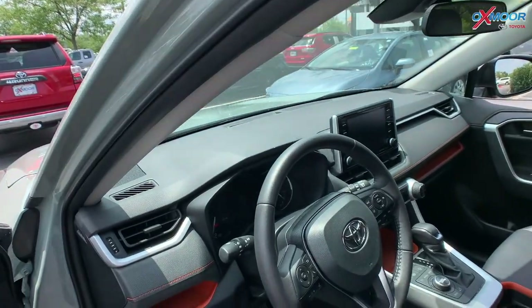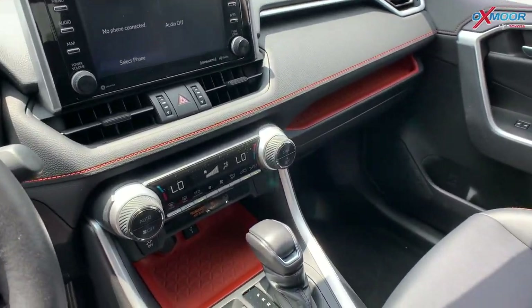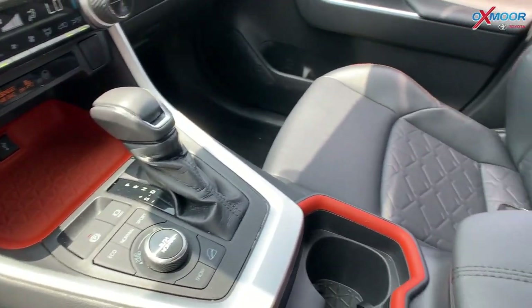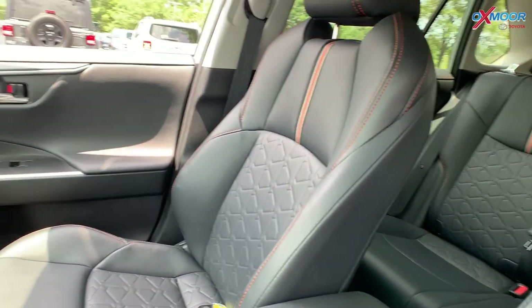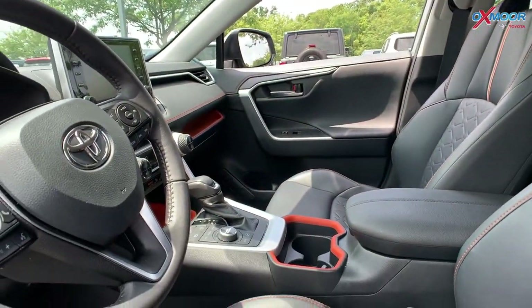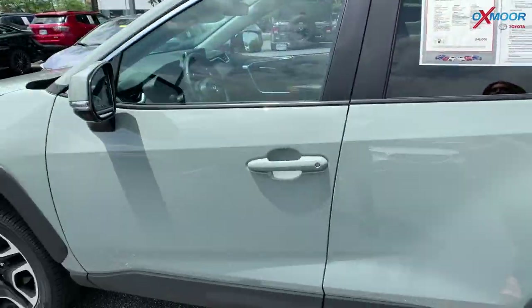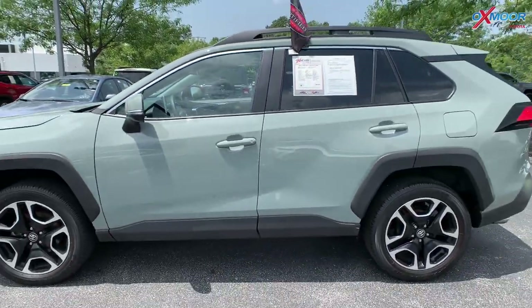You're going to have Bluetooth, a clean Carfax report, an eight-way power driver's seat with lumbar support, and a backup camera. It's super clean inside and out. The interior is in black with soft-tex seat trim. Mileage is 21,276 miles, and the price is $46,000.